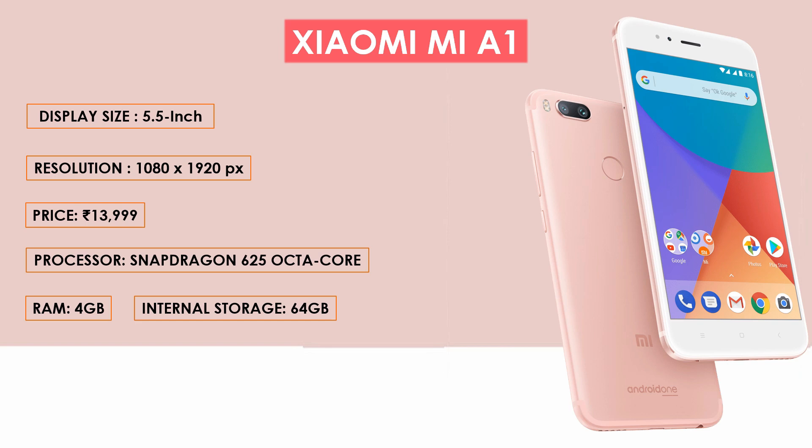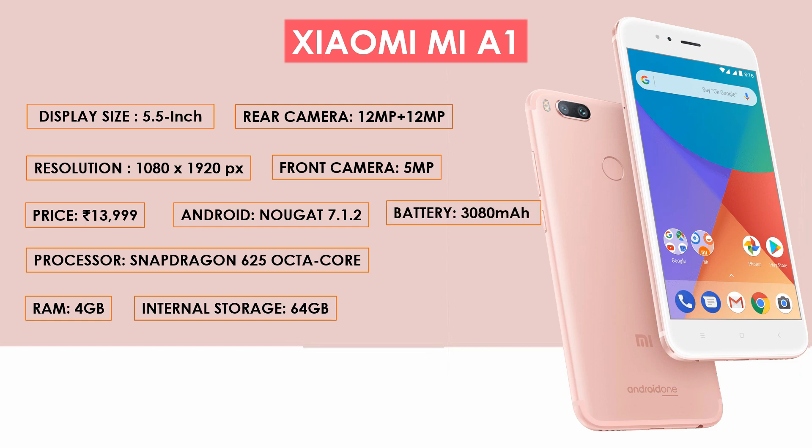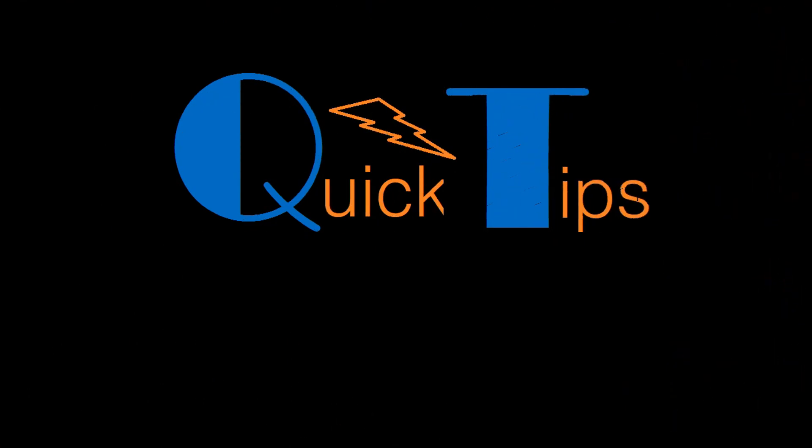As far as cameras are concerned, the Mi A1 packs a 12 plus 12 dual megapixel primary camera on the rear and a 5 megapixel front shooter for selfies. The Mi A1 runs on Android 7.1.2 and is powered by a 3080 mAh non-removable battery. It weighs 168 grams. The Mi A1 is a dual SIM smartphone accepting nano SIM on both slots. Connectivity options include Wi-Fi, GPS, Bluetooth, infrared, USB OTG, 3G, and 4G with Band 40 support. Sensors include compass, magnetometer, proximity, accelerometer, ambient light, and gyroscope.